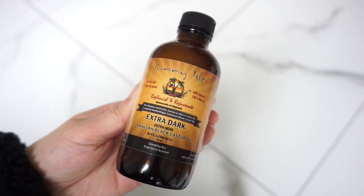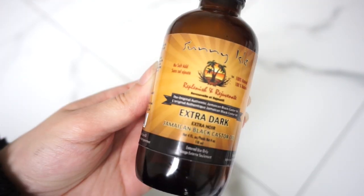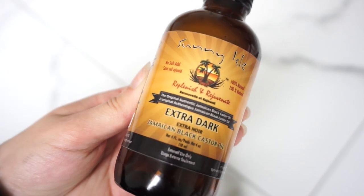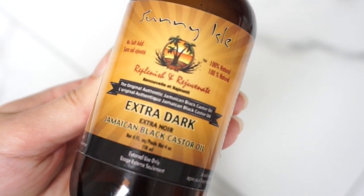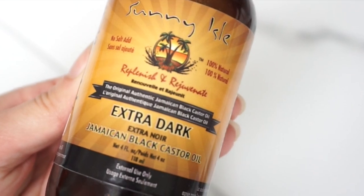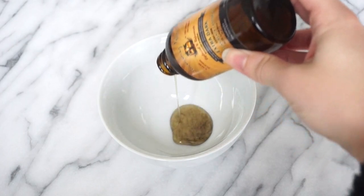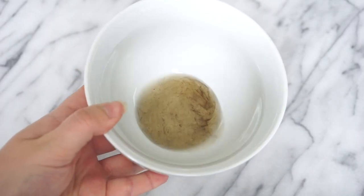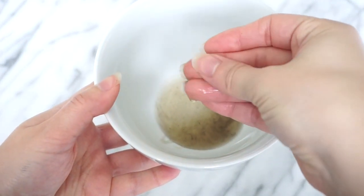Castor oil has a variety of benefits for the hair, including strengthening strands, promoting hair growth, and nourishing a dry scalp. I use Jamaican black castor oil, and this type has been shown to be more effective for hair growth due to its high ash content, caused by roasting the castor beans before producing the oil. Studies show the higher the ash content, the more beneficial the oil is, and the high protein content is really great at helping repair dry, brittle hair and hair breakage.